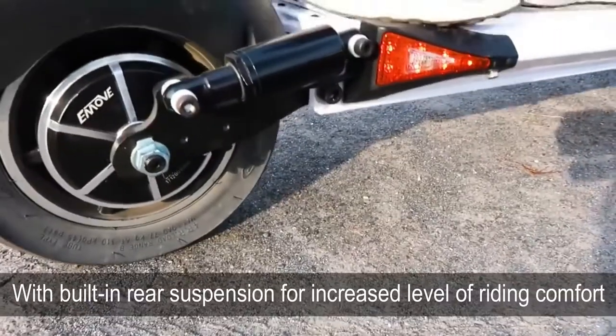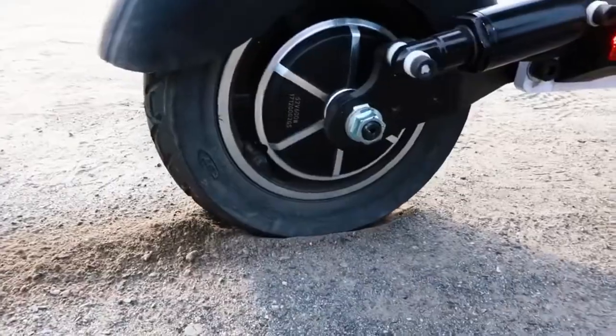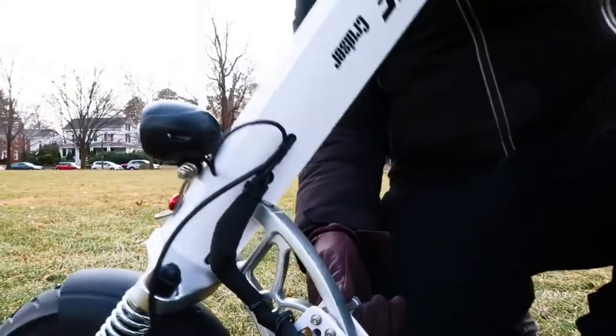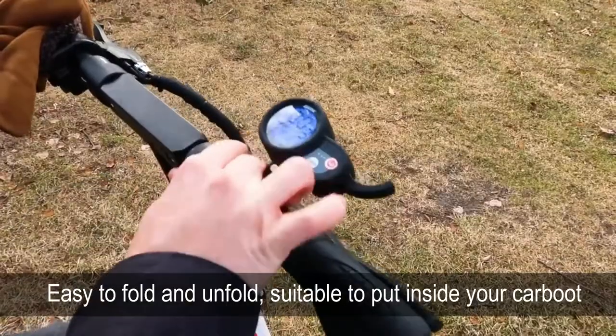We build in rear suspension on the eMove Cruiser to make your riding journey more comfortable. It has a durable folding mechanism — folding the scooter is really easy and suitable to put inside your car boot.